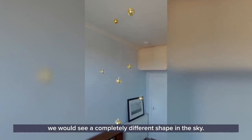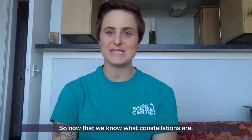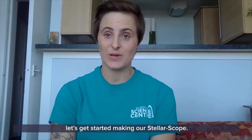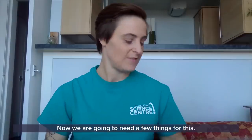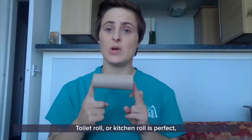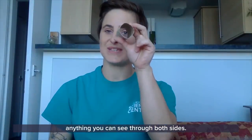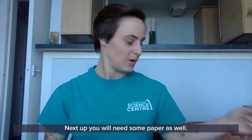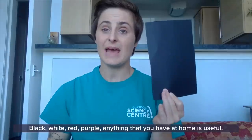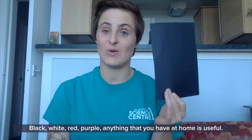So now that we know what constellations are, let's get started making our styluscope. We're going to need a few things for this. First up, we're going to need a cardboard tube — toilet roll or kitchen roll is perfect, anything that you can see through both sides. Next up, you will need some paper as well: black, white, red, purple — anything that you have at home is useful.